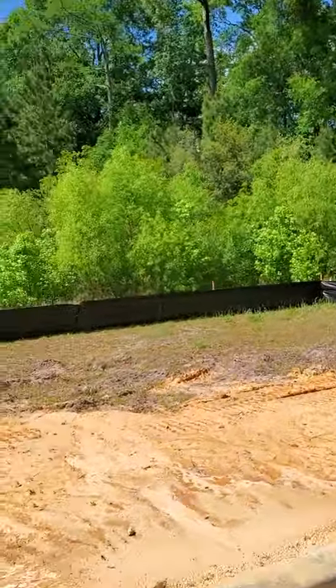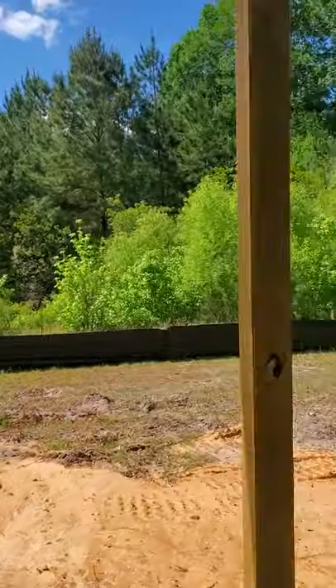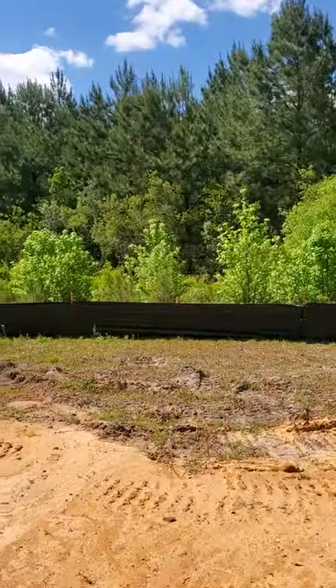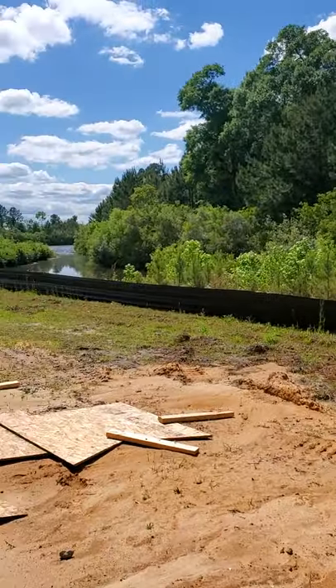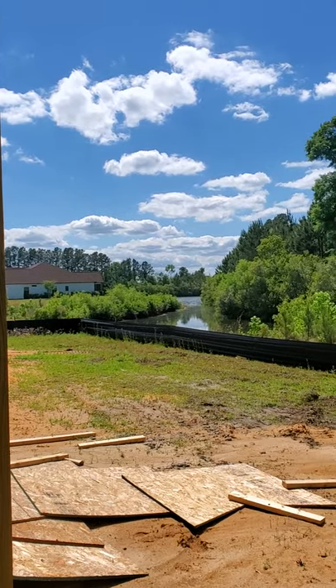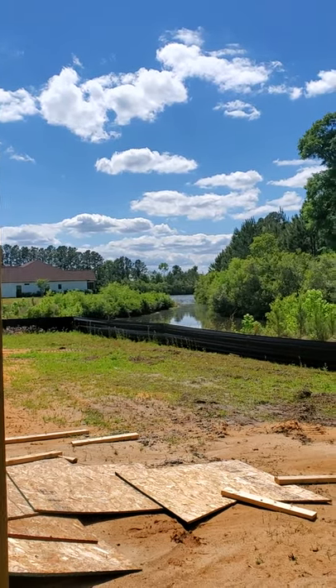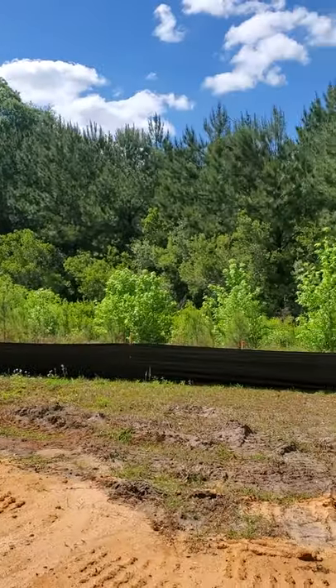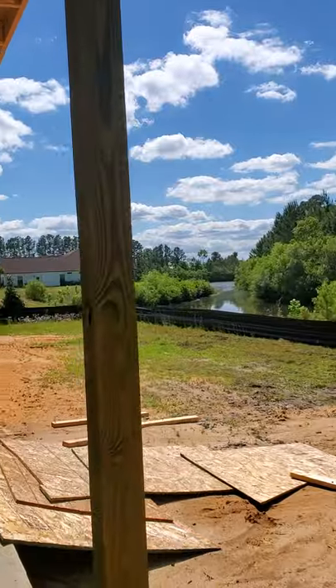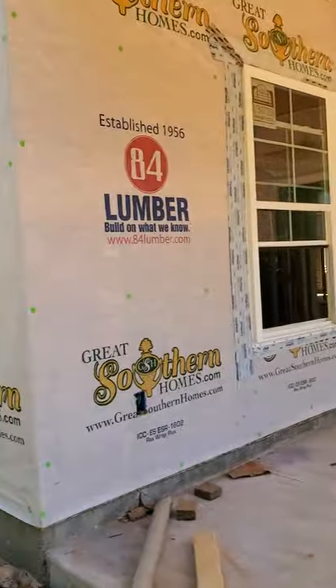Lots of work still being done. The final grade and landscaping has obviously not been done yet — there are just too many materials and vehicles coming around to do that kind of work this early in the process. Is that not an amazing view? Great, very spacious backyard, and just so quiet and peaceful. Really is a lovely place to call home.